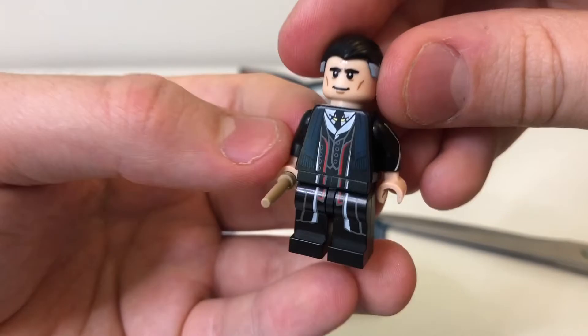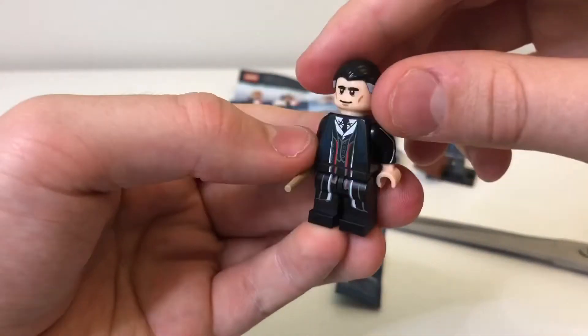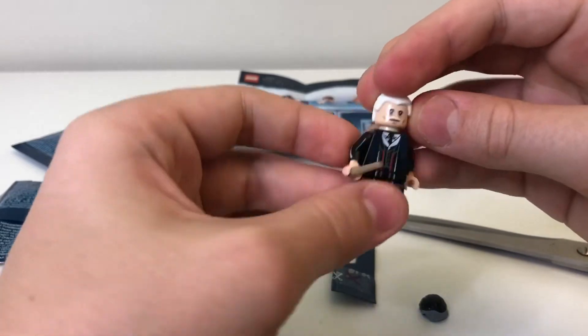I'll give you a closer look at him. The hair piece is just so cool — really suits him. And let's change him to Grindelwald. And the hair piece — oh yeah, so cool.